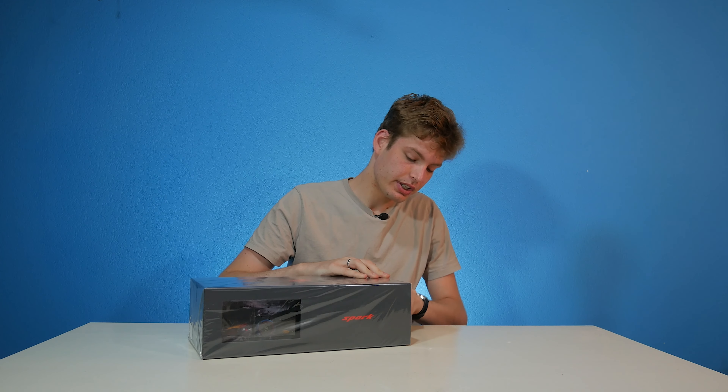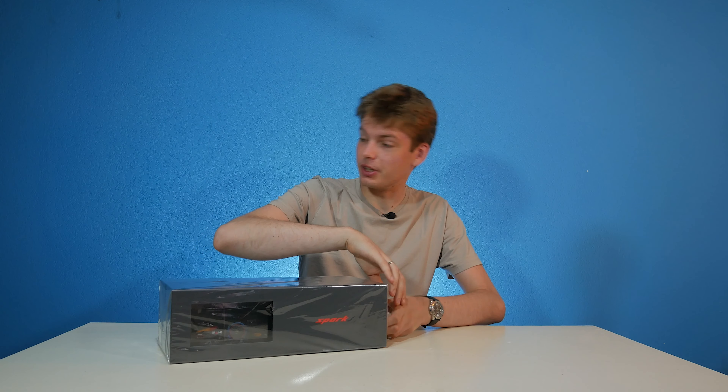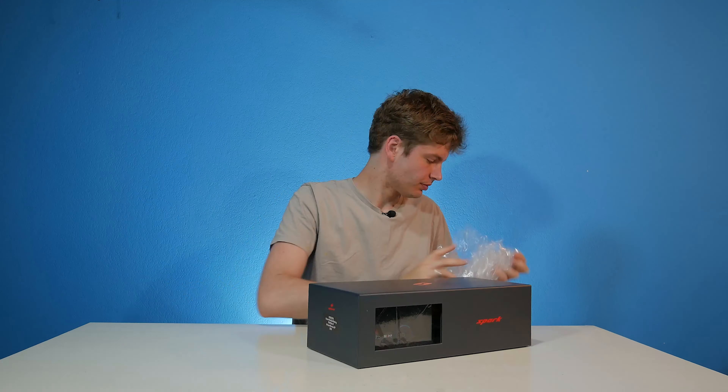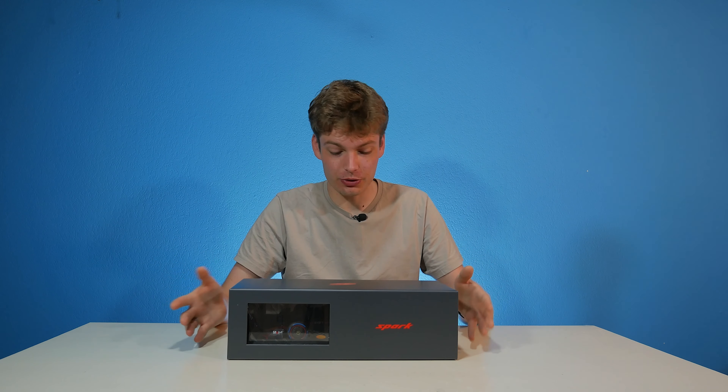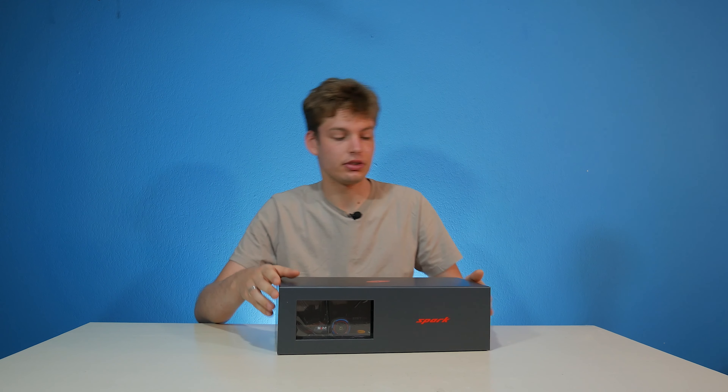The box comes with cellophane which we have to pry open manually. Here we have the by now well-known Spark boxes. At the front of the box, we have a nice little window here which is see-through.